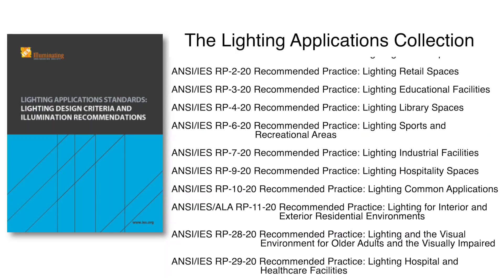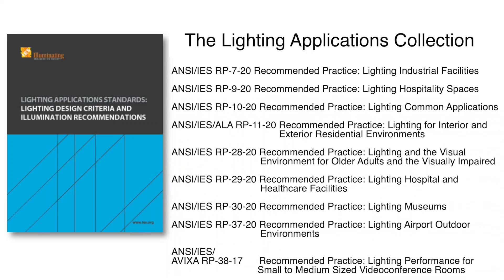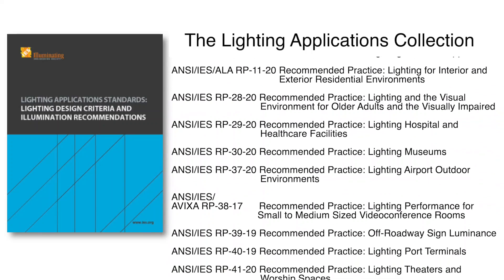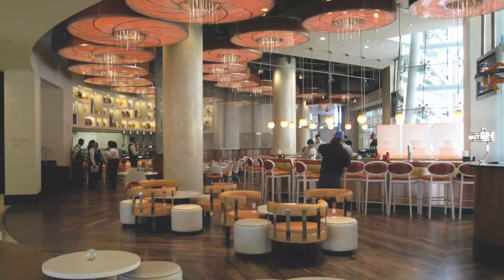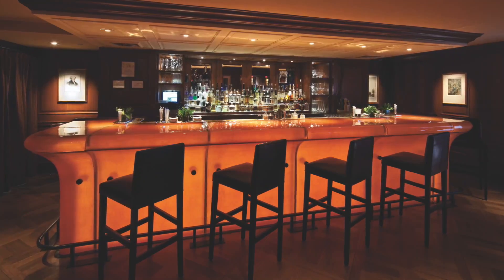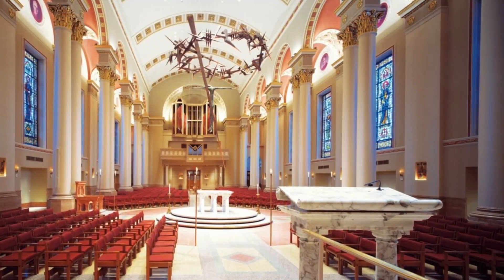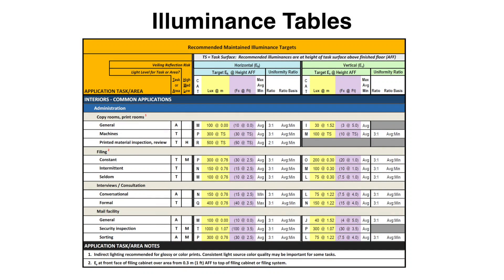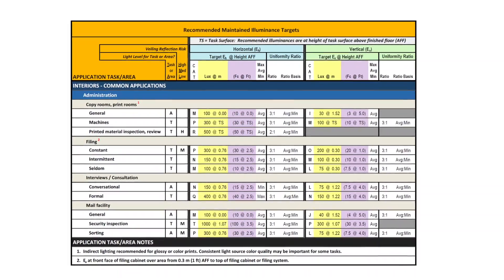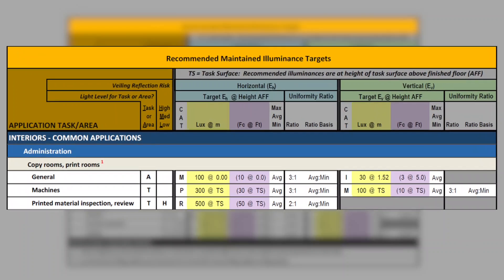The lighting applications collection consists of recommended practice standards for a wide variety of building or space types, as can be seen in the list of standards. These documents are essential to any lighting designer, electrical engineer, architect, interior designer, or owner for understanding the principles of quality lighting design. The lighting applications documents include the recommended maintained illuminance target tables as well as detailed information for how lighting designs should be made to attain desired results. These tables have been completely updated and are typically located in Annex A of each standard.